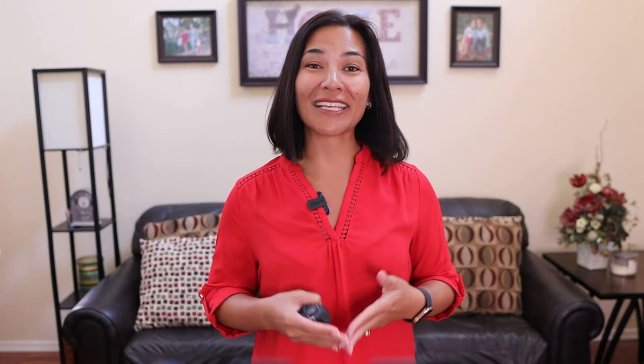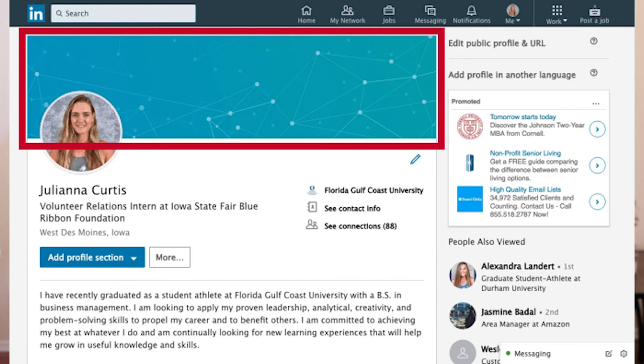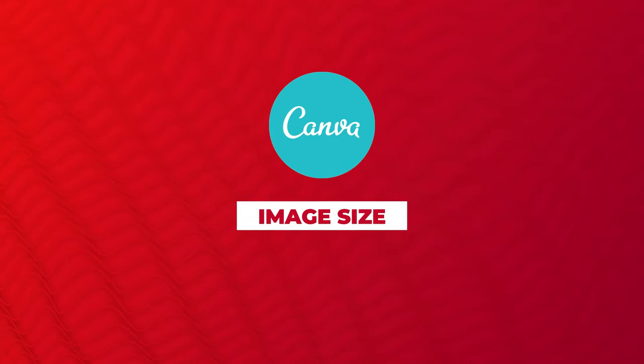The first thing people notice on your LinkedIn profile is this right here — your header. But it's also a space many people don't use. If you look at some profiles, it's usually just the default watercolors and that's it. But you can easily create your graphic in a tool like Canva to stand out. The image size is 1584 pixels by 396 pixels.